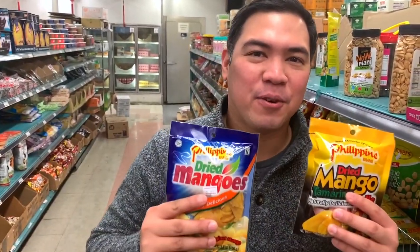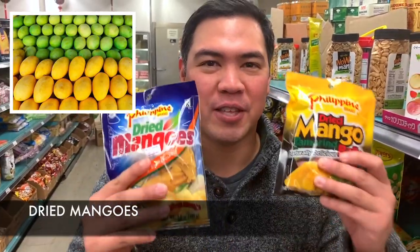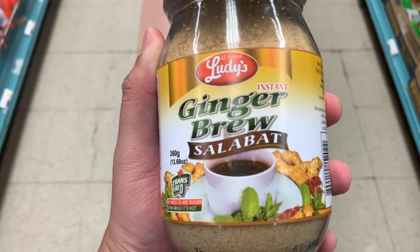The Philippines has one of the sweetest mangoes in the world, so you should definitely try these. This is a staple in any Filipino grocery. This is called Salabat, or ginger tea. If you have a hoarse voice or a sore throat, this is a really good remedy.